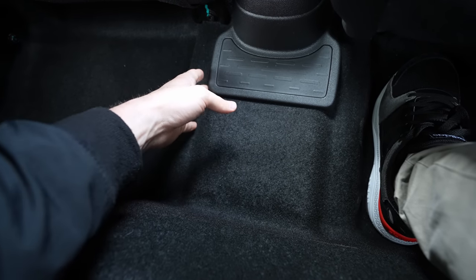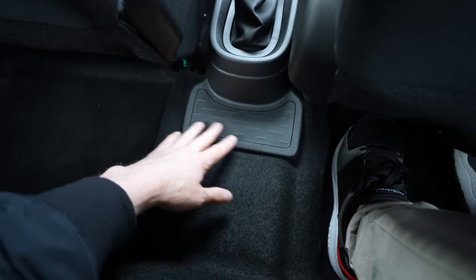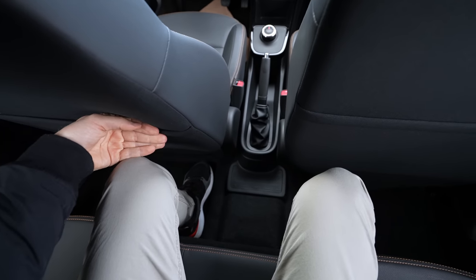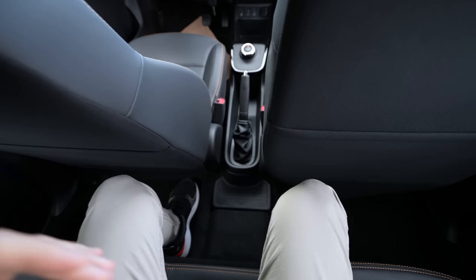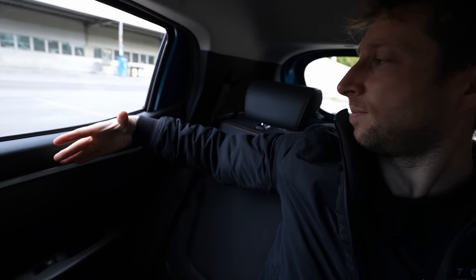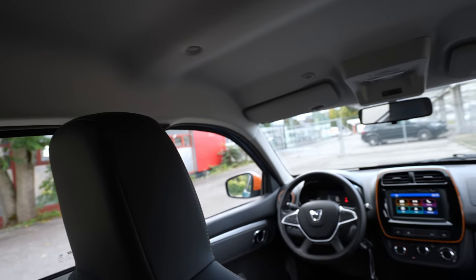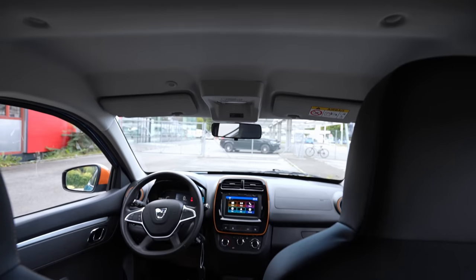There's no transmission tunnel in the middle — just flat space where you can put your legs. That's a good thing. In the middle seat there are about three to four fingers of headroom and enough legroom. No armrest, but it actually makes it feel more spacious and comfortable. The quality of the seats is really good — that's something I really like. Let's move to the front.